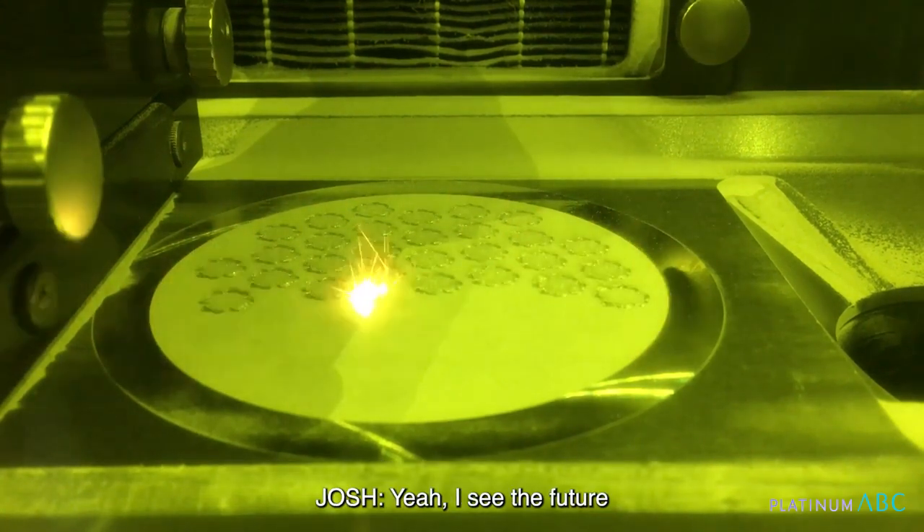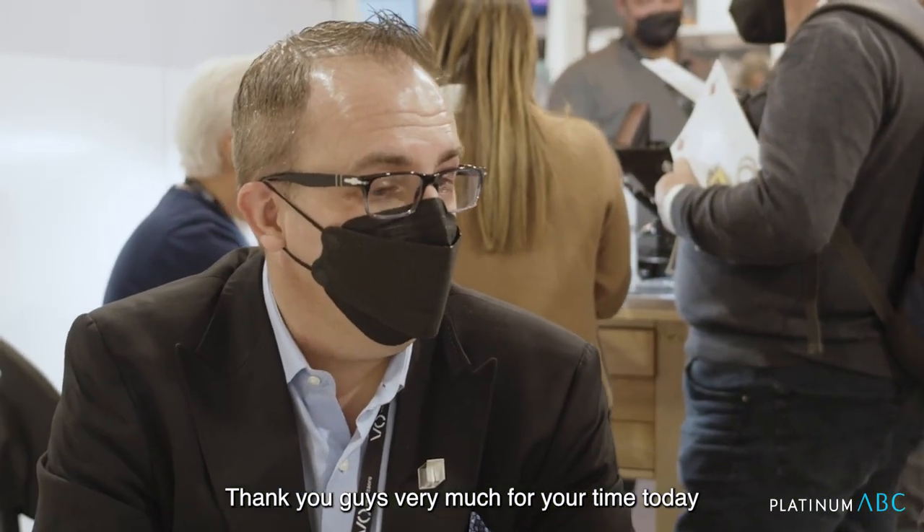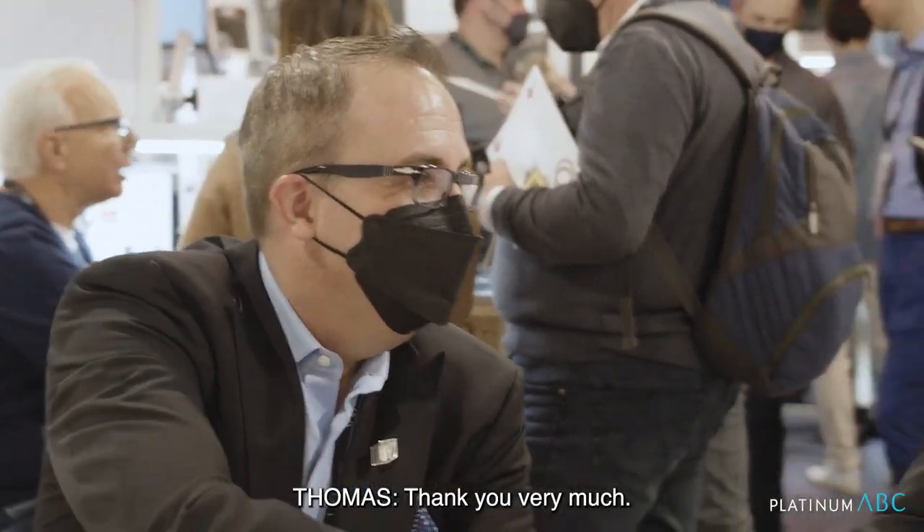I see the future wide open with this technology. Thank you very much for your time today — it was a pleasure to meet you. Thank you very much.